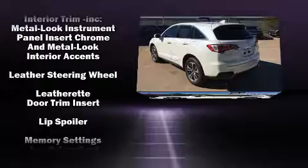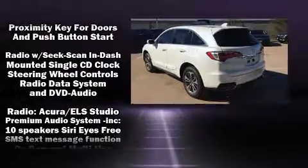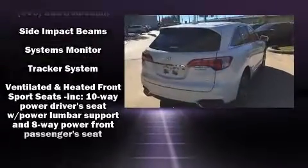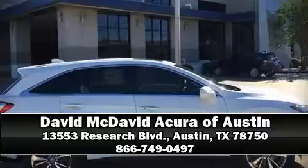Lane departure warning and much more. Brake assist technology provides extra pressure when applying the brakes. Our skilled and knowledgeable sales staff have many years of experience satisfying our customers' needs. Call now to schedule a test drive.